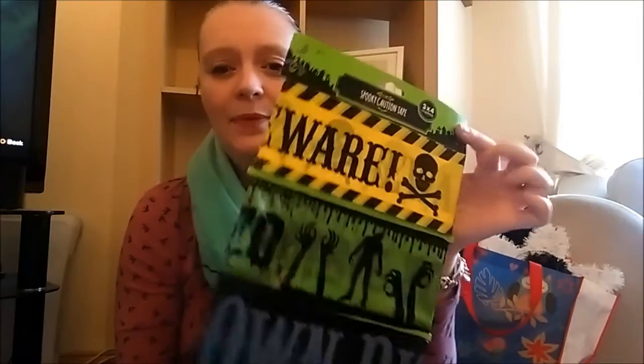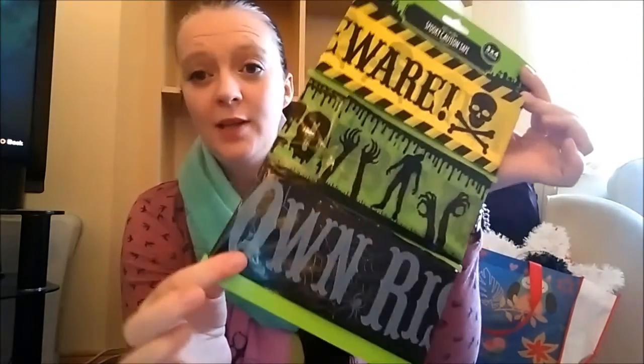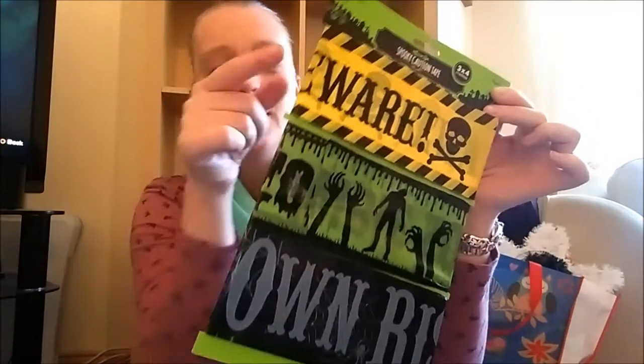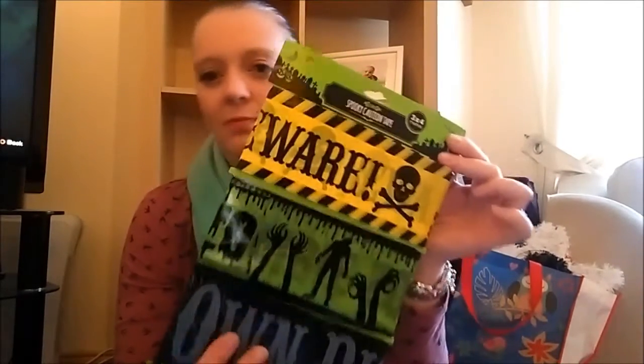I've also got some caution tape — this one says 'Beware of Zombies', this one says 'Caution Zombies', and another says 'Enter at Your Own Risk'. I'm going to put this on the bathroom door and this one in the kids' room, because you really do beware of the children.